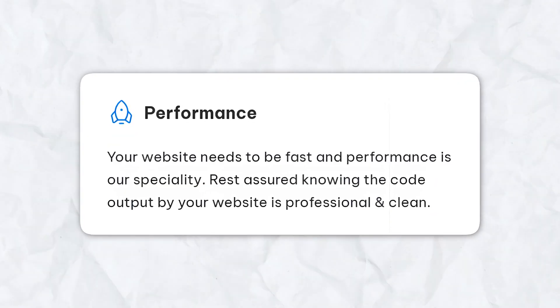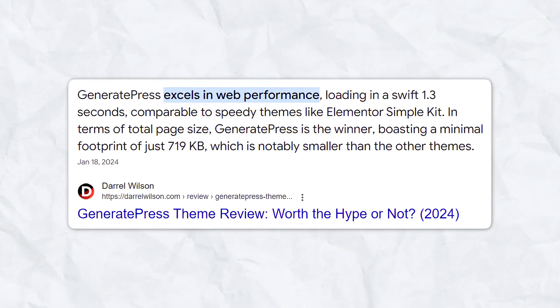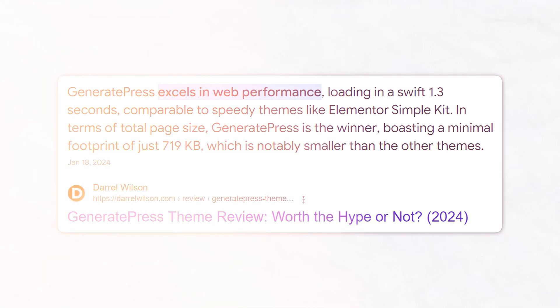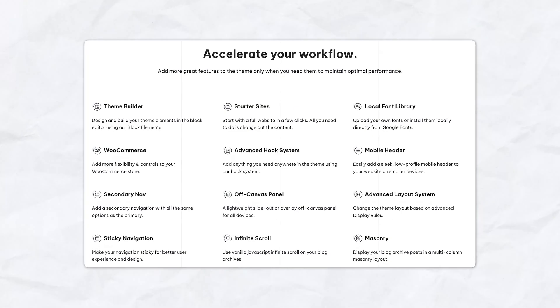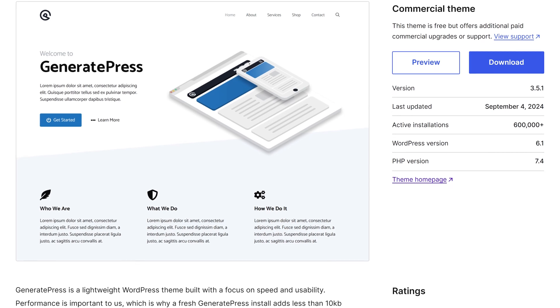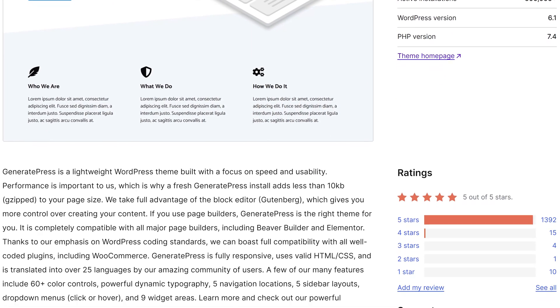One of the main reasons users are drawn to GeneratePress is its performance. Speed is a crucial factor for both user experience and search engine rankings, and GeneratePress delivers on that front. The theme is designed to minimize resource usage so that your website loads faster and runs more efficiently. GeneratePress is also incredibly flexible — you can customize almost every aspect of your site, from the layout and colors to the typography. It's available in the WordPress theme repository and has over 400,000 active installations, with users praising it for its simplicity and speed.